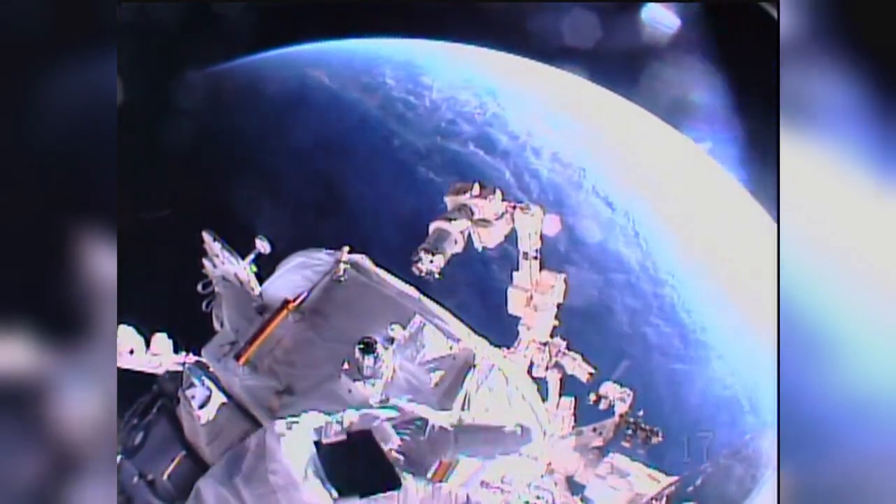The second international docking adapter, currently under construction, eventually will be placed on the space-facing side of the Harmony Module.